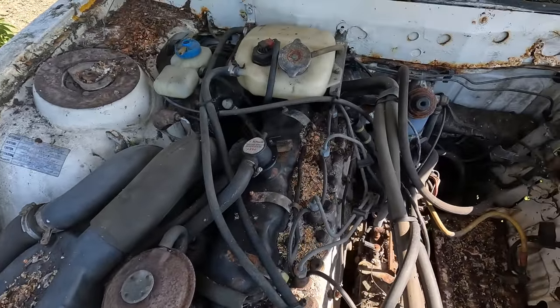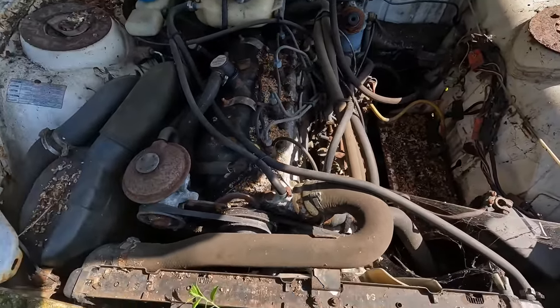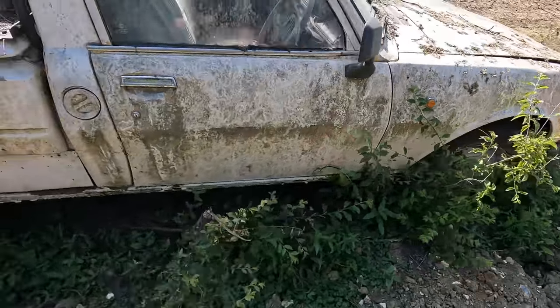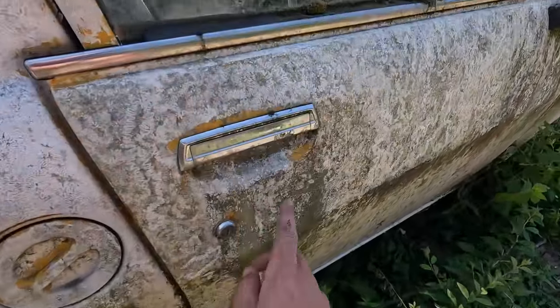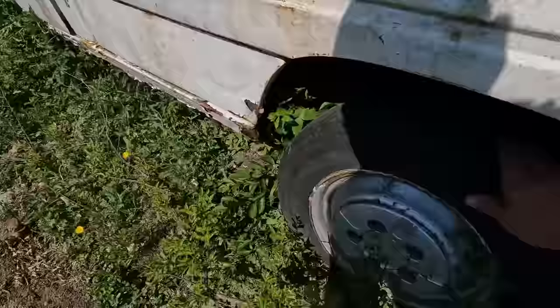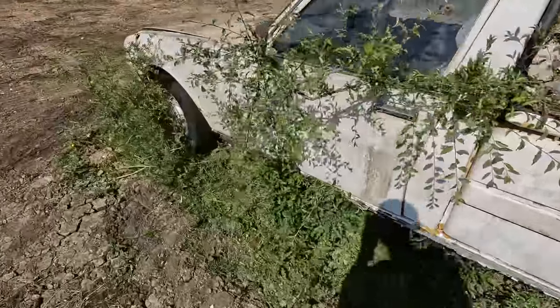It doesn't look as though anything's been eating away at the wiring - we're just obviously missing a battery. And amazingly, the tires are actually holding air, so hopefully this will be really quite easy to drag onto a recovery truck. Famous last words - all the tires are holding air!